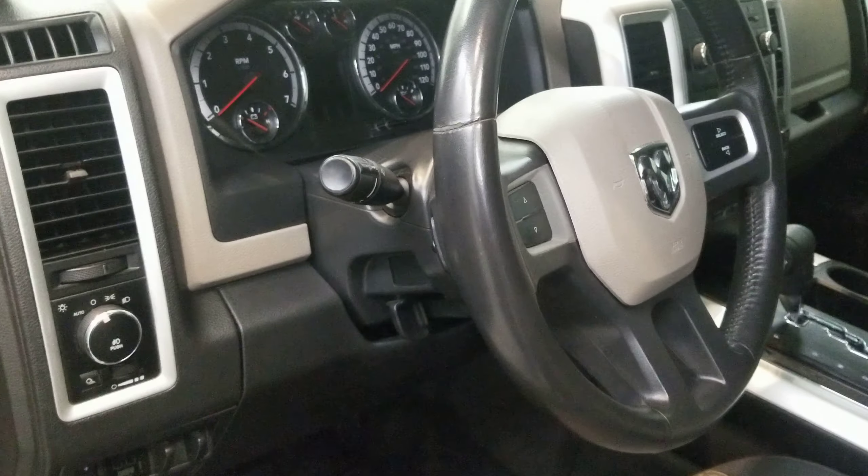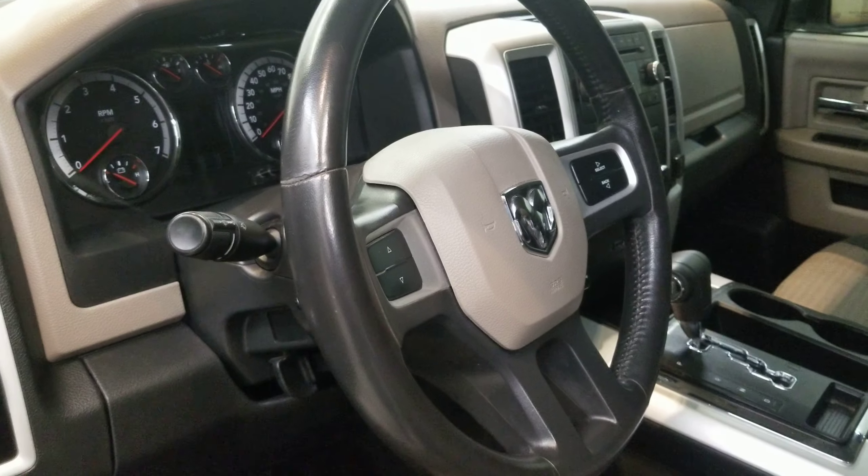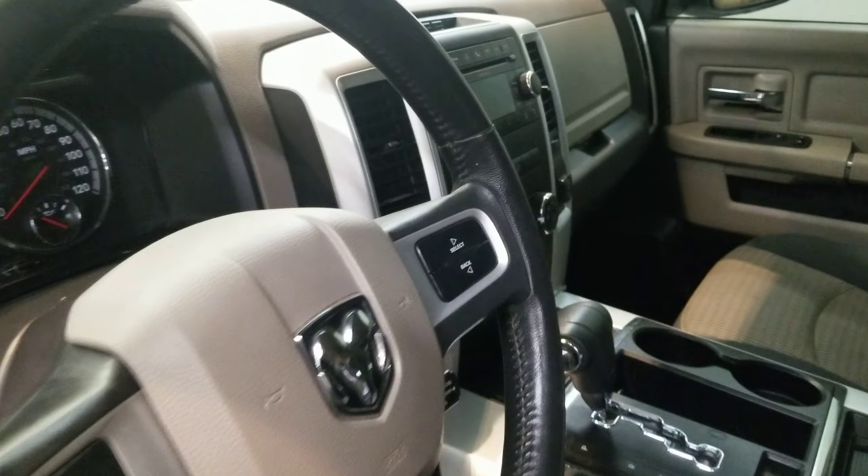The interior is equipped with six speakers, AM/FM radio with Sirius XM radio, CD player, and a radio data system with media sensor, 130-CD MP3 radio.